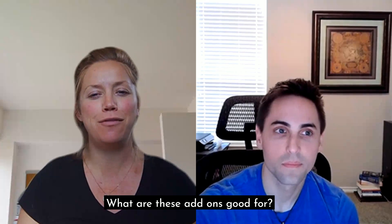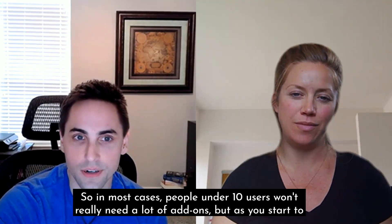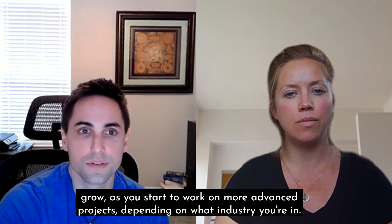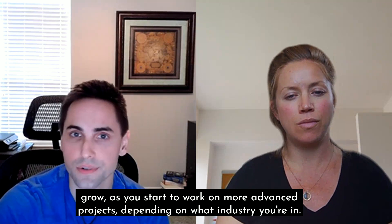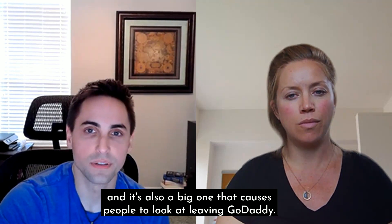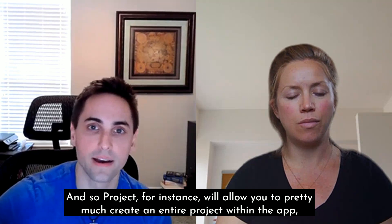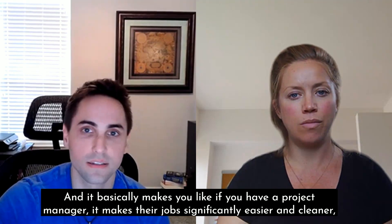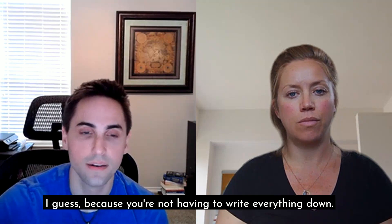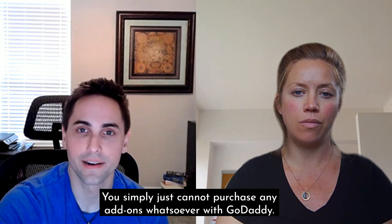But what are these add-ons good for? It really depends on what you're using them for and what kind of environment you're in. People under 10 users won't really need a lot of these add-ons, but as you grow and work on more advanced projects, Microsoft Project is an add-on that a lot of people have been coming to us for recently — it's also a big one that causes people to look at leaving GoDaddy. Project allows you to create an entire project within the app, assign users, track progress, add notes. It basically makes a project manager's job significantly easier. But if you ever need Project, you simply cannot purchase any add-ons whatsoever with GoDaddy.